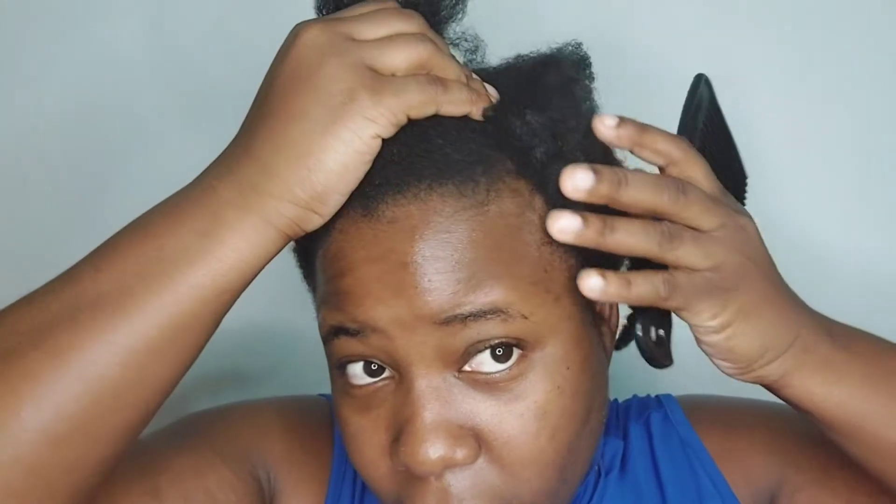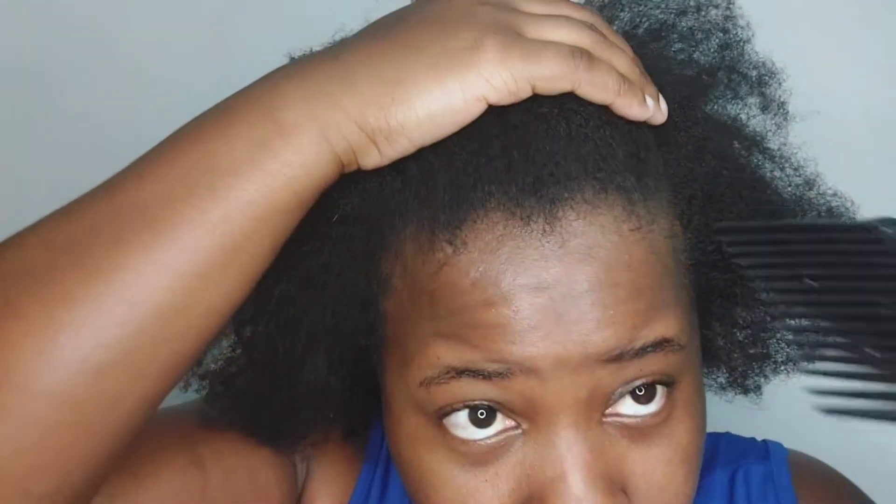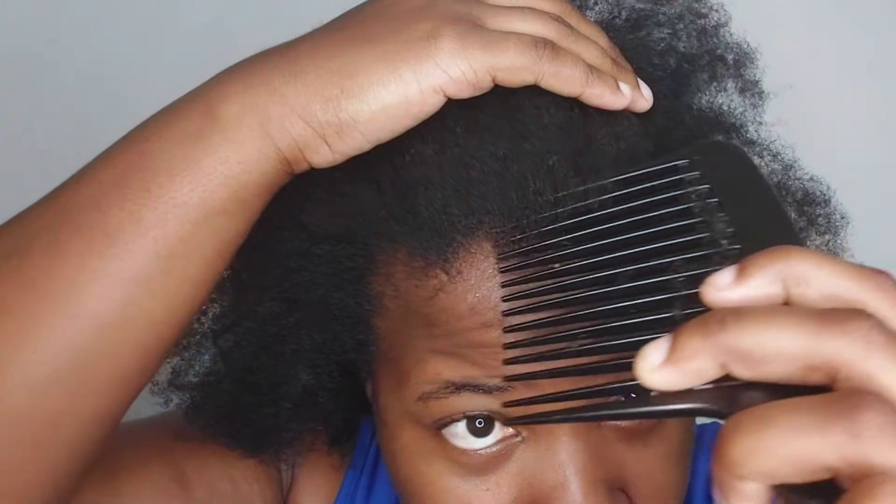I'm going to get straight into showing you the recovering parts of my hair. You're going to see some spaces right here in my hairline — that is not part of the hair loss. These two corners over here are congenital; I never had thick edges to begin with.